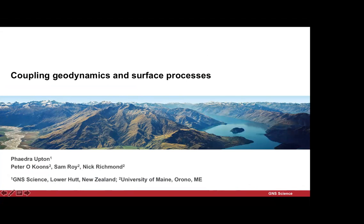The next talk is by Fedra Upton. She comes all the way from New Zealand, so please stay here and listen. Fedra is going to talk about a really important subject — the workshop covering geodynamics and surface processes.